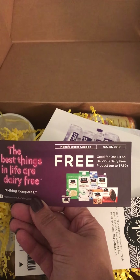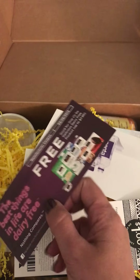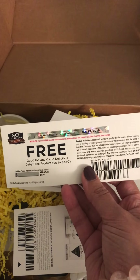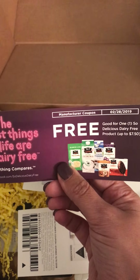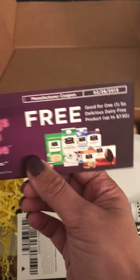So Delicious — this is a free coupon to go into your market and get some of their favorite products. I love So Delicious. If you have not had one of their products, you will definitely love it. We love their milk, we love their ice cream — they just have some really good stuff.